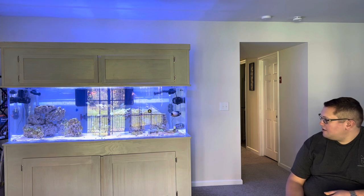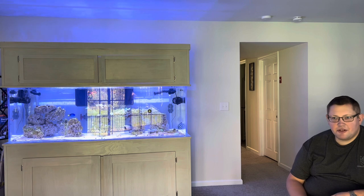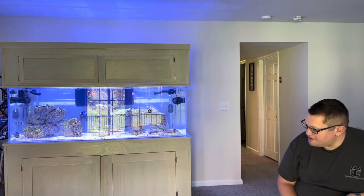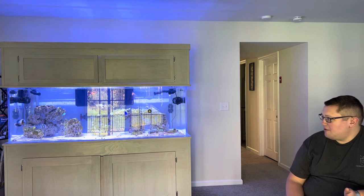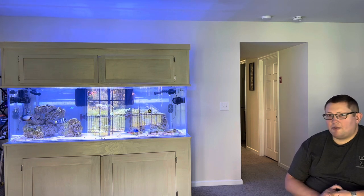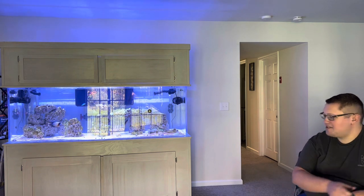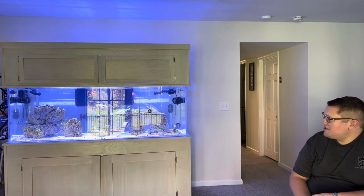I work night shift, so I'll be doing videos mostly during the day. Because of that, I feel I have a little bit of a different approach to some things. Some days I really only have about three or four hours of time with the tank and its inhabitants because of my schedule.